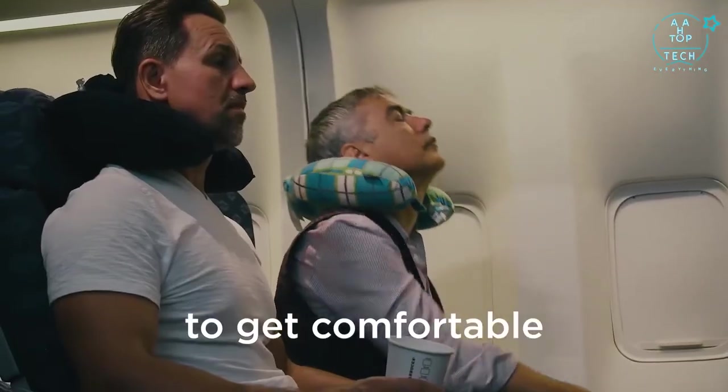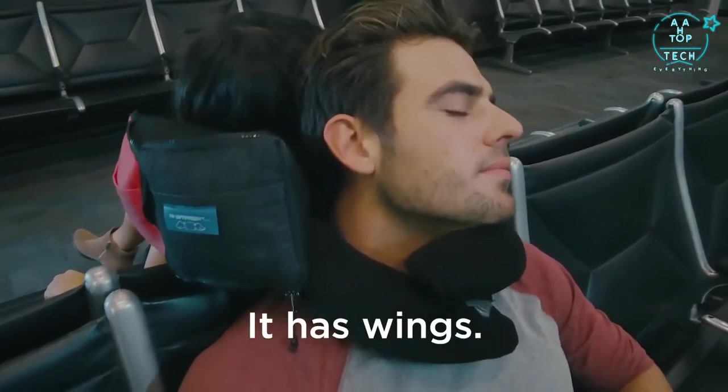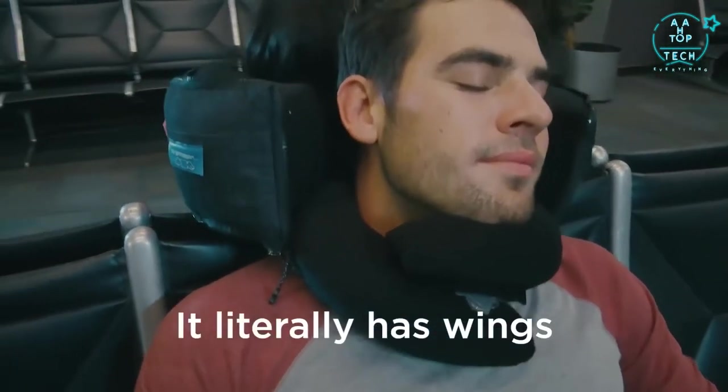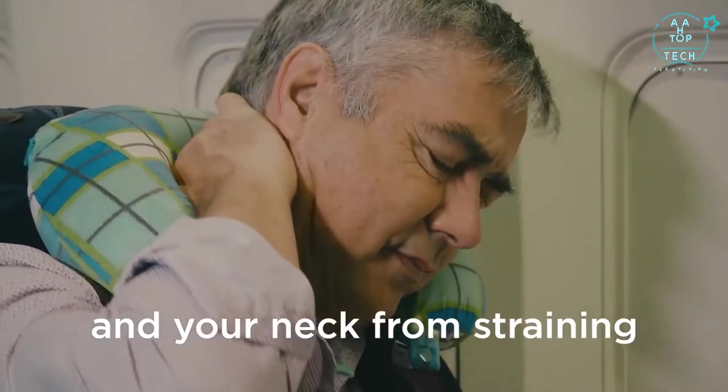Instead of trying to get comfortable, you are comfortable. What makes My Lofty Pillow truly unique? It has wings — it literally has wings — to keep your head from falling side to side and your neck from straining.